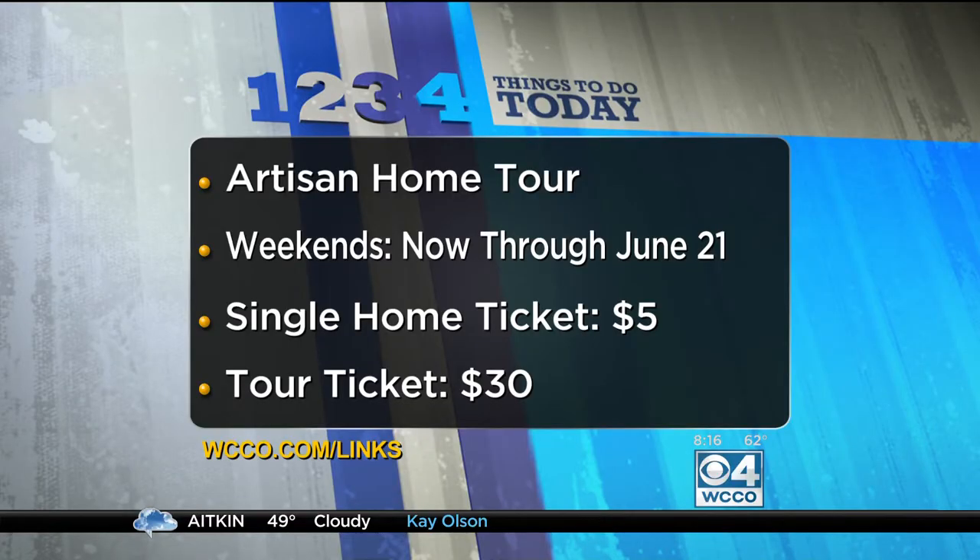The Artisan Home Tour runs Fridays, Saturdays, and Sundays through June 21st. They have a limo tour if you want to book a limo, and wine tastings and all that. The homes are open from 1 to 7 p.m. on Friday nights — that's when the beer and wine tasting is, from 4 to 7 p.m. Single home tickets are $5, and you can purchase a tour ticket for $30. Go to WCCO.com slash links, and there's discount information there too.